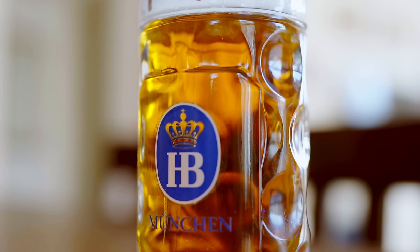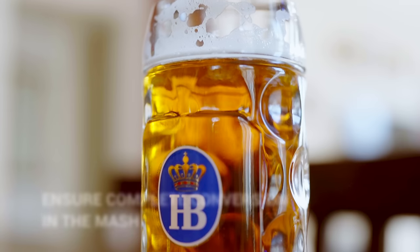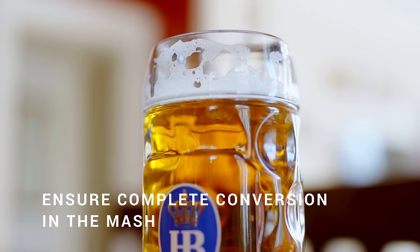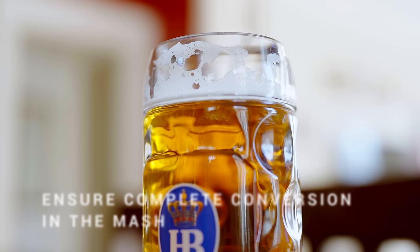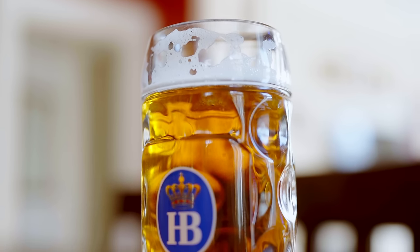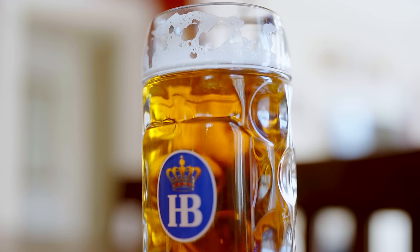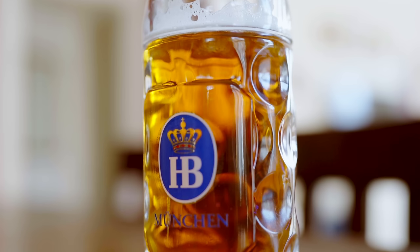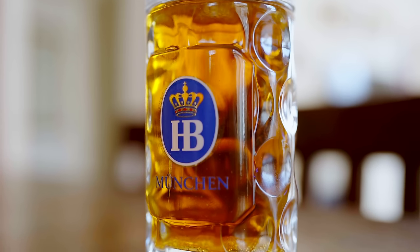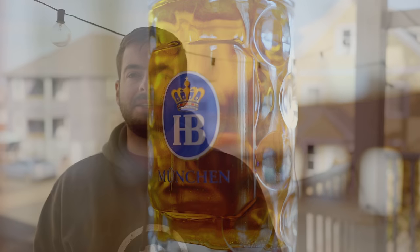Starting with the mash: everybody knows that's the step where enzymes convert the starches in grain into fermentable sugars. Everyone typically looks at the mash through the lens of body and residual sugar profile, but it also affects clarity. If you don't fully complete your mash you will have unconverted starches left over, which can contribute a significant amount of haze — a really full, thick haze in a beer. The only way to truly ensure complete conversion is to perform an iodine test on the mash.